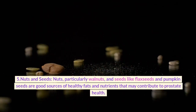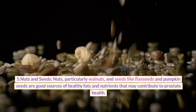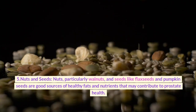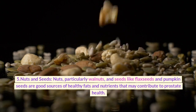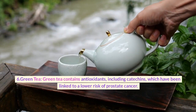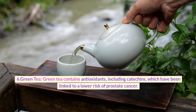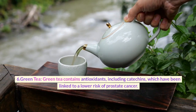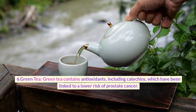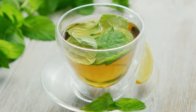5. Nuts and seeds. Nuts, particularly walnuts, and seeds like flaxseeds and pumpkin seeds are good sources of healthy fats and nutrients that may contribute to prostate health. 6. Green tea. Green tea contains antioxidants, including catechins, which have been linked to a lower risk of prostate cancer. Drinking green tea regularly can be beneficial.